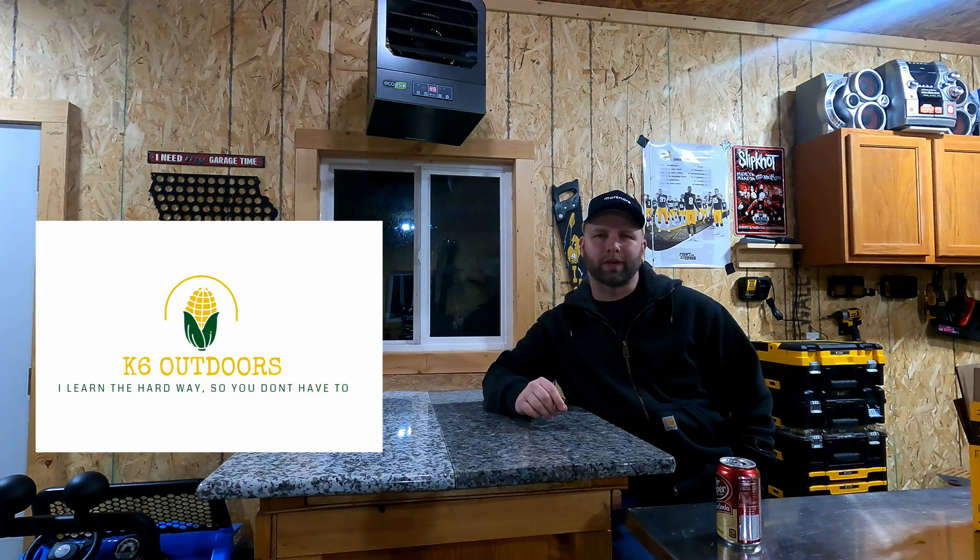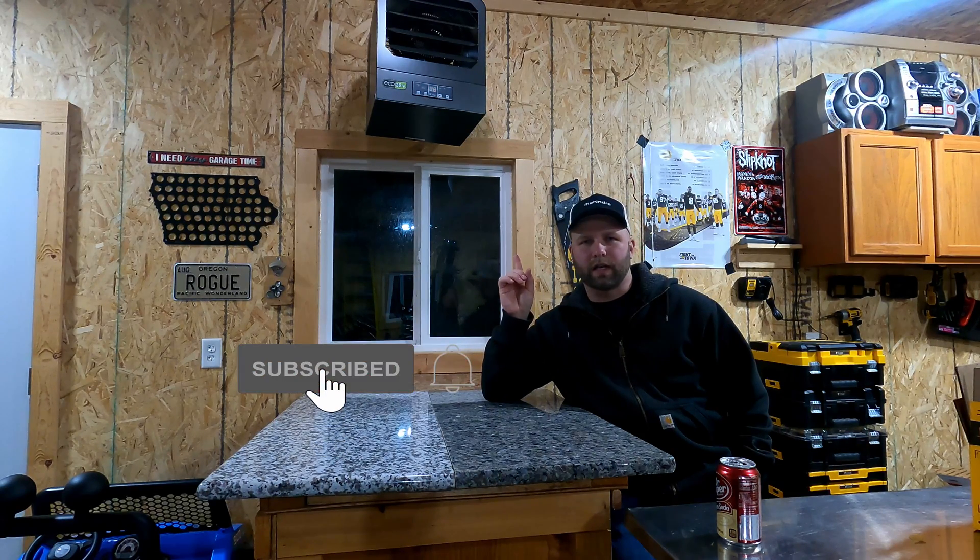Welcome to K6 Outdoors and welcome to another episode. My name is Kyle. Today I wanted to show you guys, or at least talk through, the Eco 2S Plus model from King Electric.